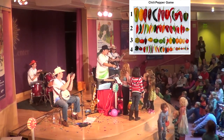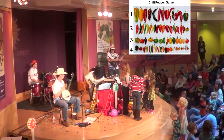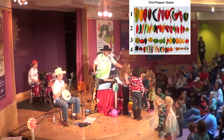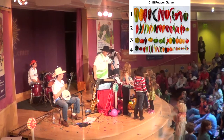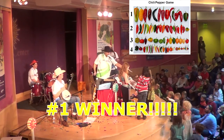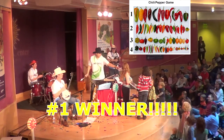How about you there in the blue — which one is the sweetest pepper in the world? One, two, three, or four? Three. No, you get a free sticker. How about you there? No, number two. You get a free sticker too. Girl with the red stripes — which one? One! You get a free CD!